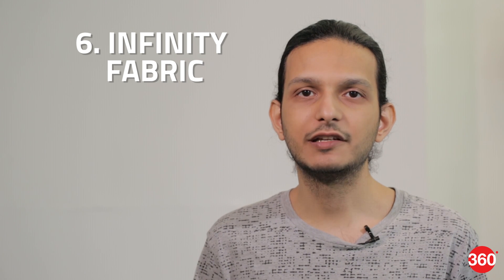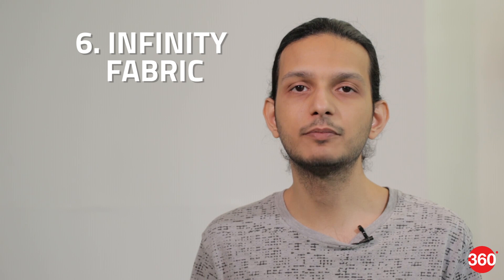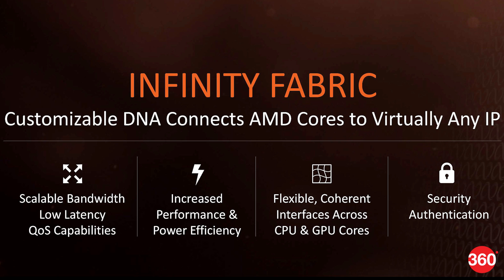Number six is what AMD calls Infinity Fabric. This is the material running through its CPUs that connects all the parts to each other at high speed with low latency. It also has hundreds of embedded sensors which measure speed, temperature, and voltage thousands of times each second, allowing the CPU to dynamically adjust itself to any workload.